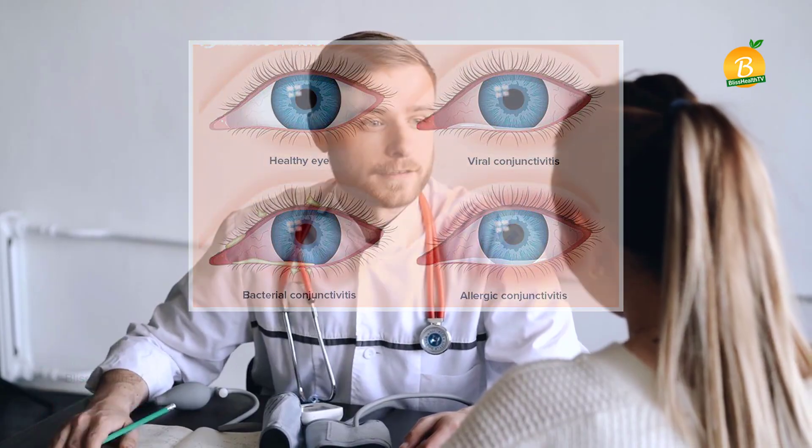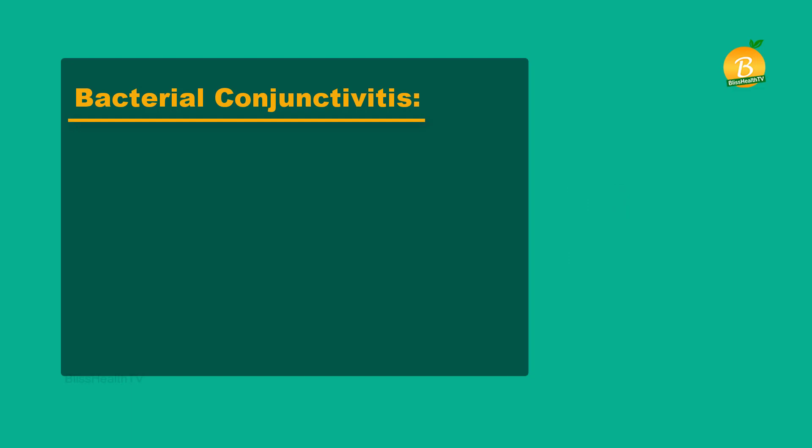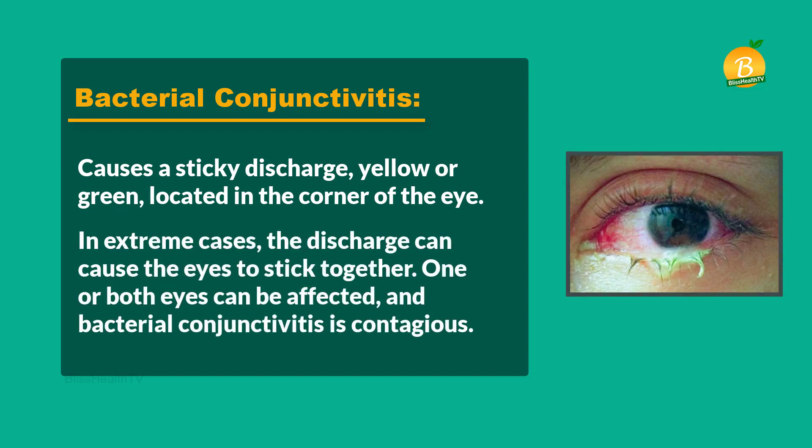Bacterial conjunctivitis causes a sticky discharge — yellow or green — located in the corner of the eye. In extreme cases, the discharge can cause the eyes to stick together. One or both eyes can be affected.